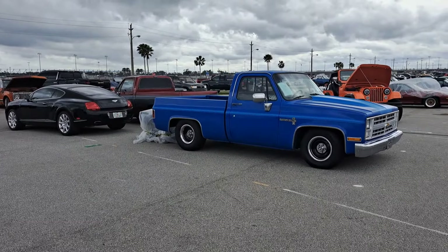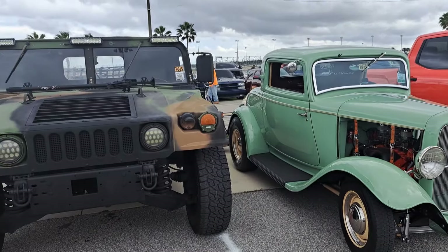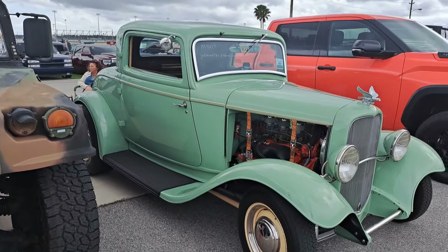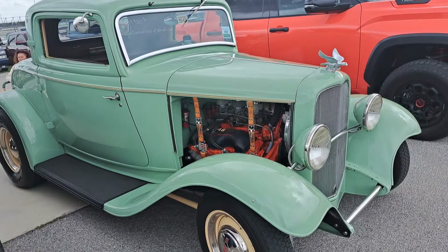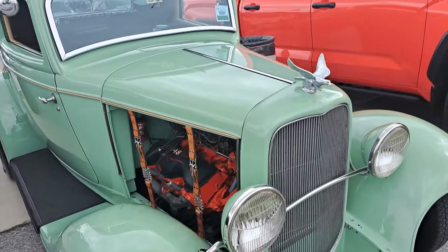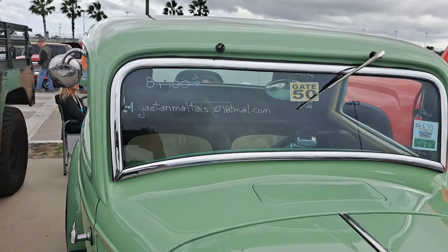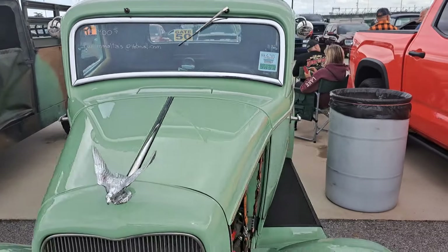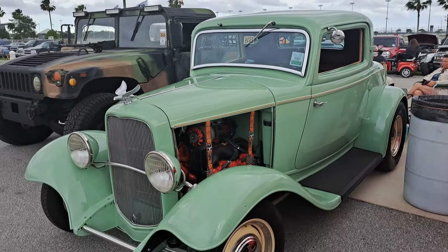Another square body. We've got a Hummer here and a 32 Ford 3-window. This has got a 348 Chevy with tri-carbs in there — big block Chevy. There's an email there. Price is $89,900. I'm assuming at that price it's a steel body.